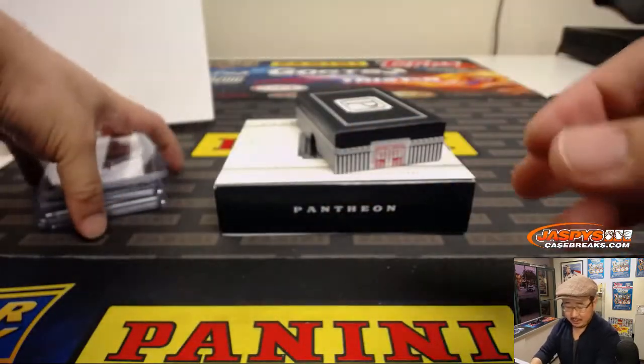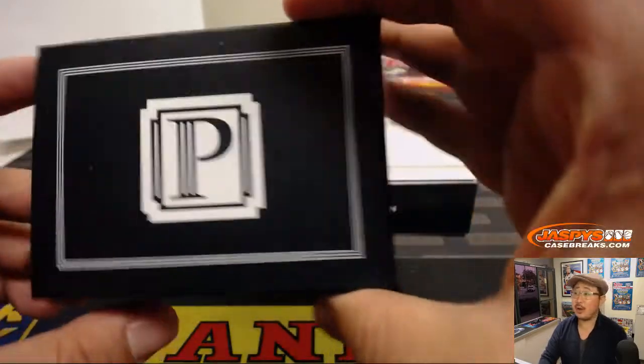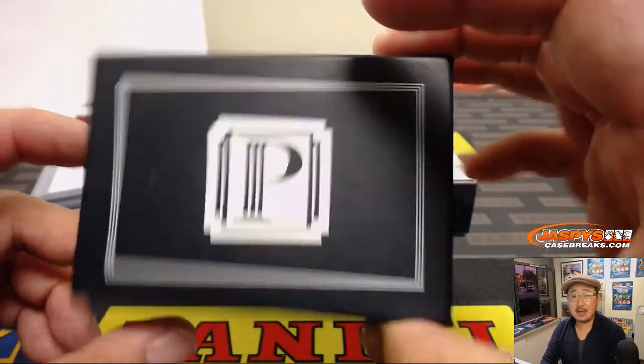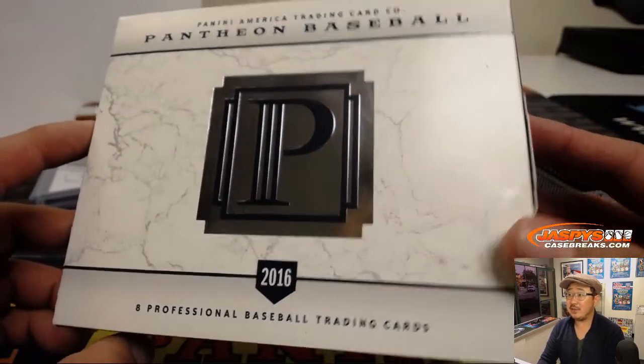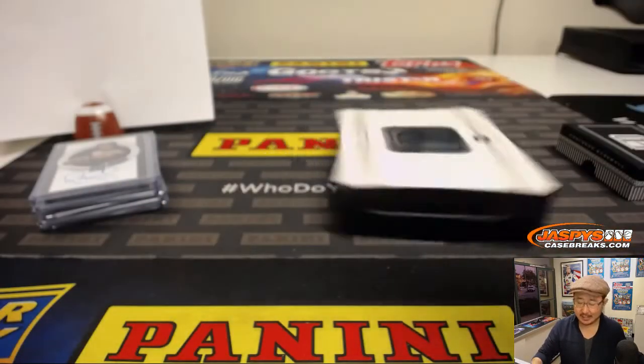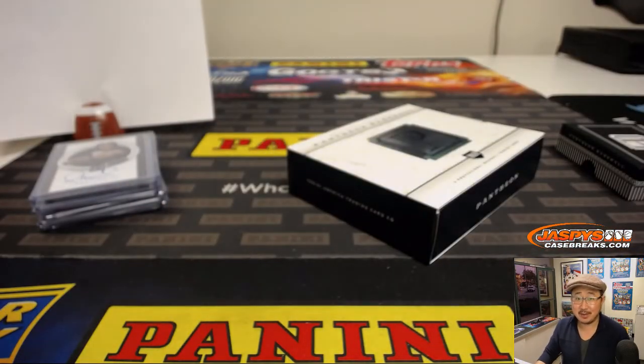93 out of 99. And there you have it, ladies and gentlemen — another quick break of 2016 Pantheon Baseball. We've got a couple more boxes left in the store, so check it out on jazbeescasebreaks.com. We'll see you next time. Bye-bye.